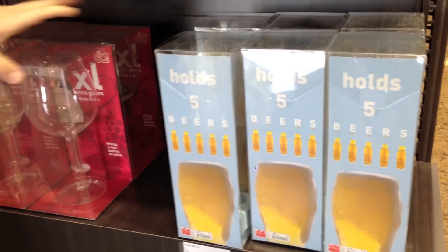Father's Day is coming in June — this holds five beers. How cool is that? And of course we always have our XL wine glass.